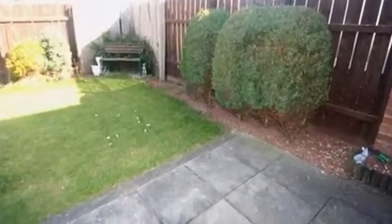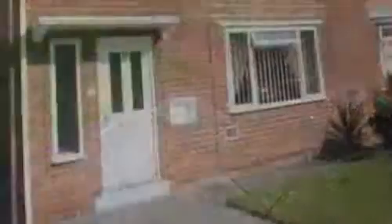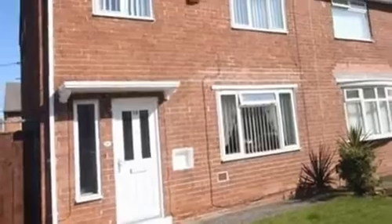Externally, the garden is mainly laid to lawn with a small patio area and has fencing marking the boundary. For more information, call White Gates today.